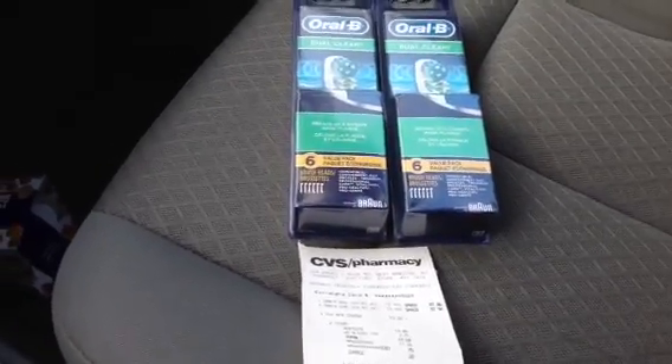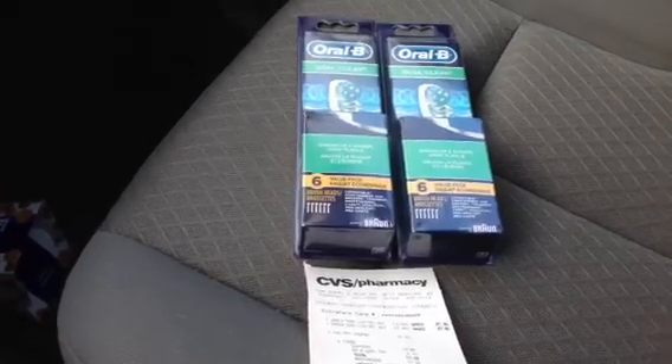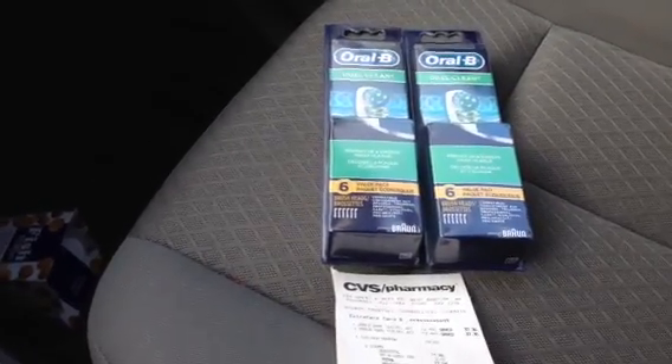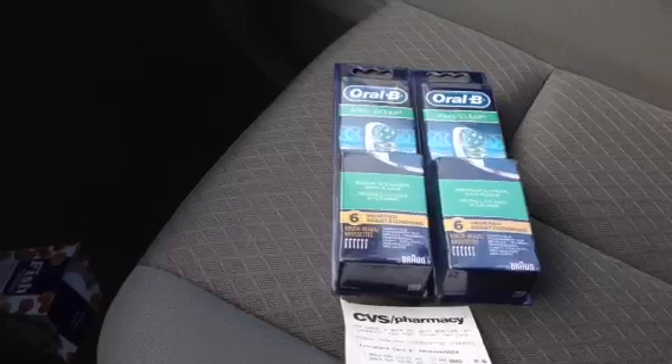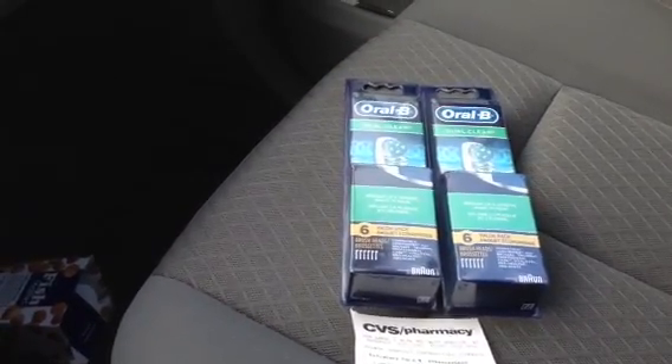Hey, what's up everyone, this is Be Real 2011 bringing you another good deal. There's no coupons or money maker, but this is a pretty good deal if you use Oral-B toothbrushes.